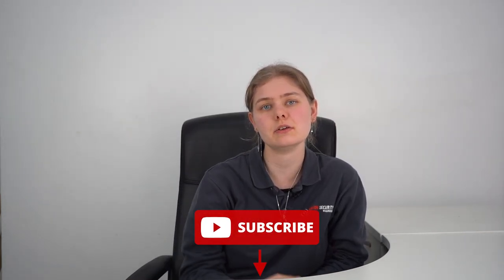That's the end of our video. Do you think banks need security guards? Let us know your thoughts in the comments below. If you've enjoyed this video, don't forget to give it a like and subscribe to our YouTube channel so that you can stay up to date with all the latest security guarding news. Thank you for watching. We hope to see you in the next one.